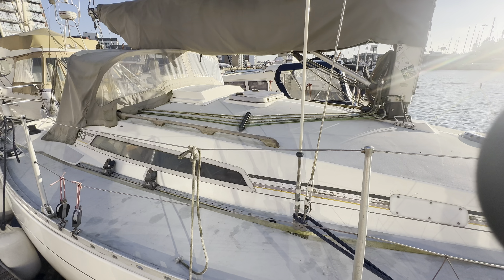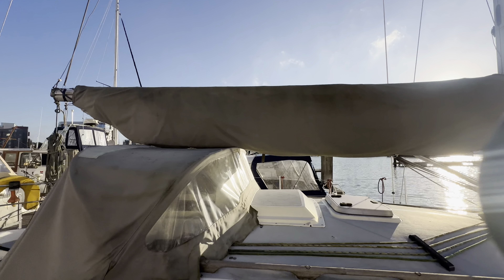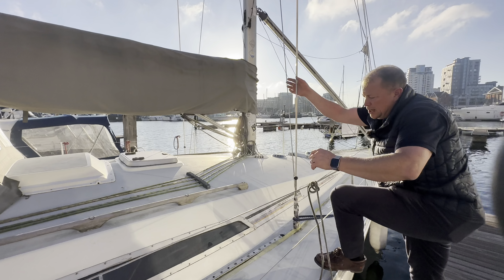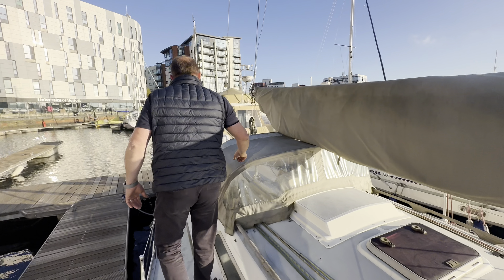She's obviously got all your bits and pieces in terms of sailware with the main and such like. What we'll do is step aboard and let's see what she has to offer in terms of cockpit and such like.